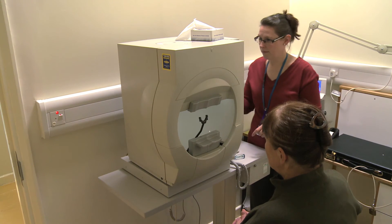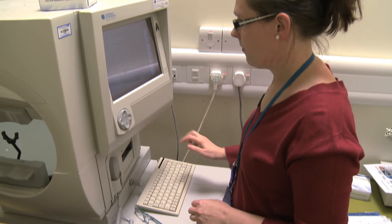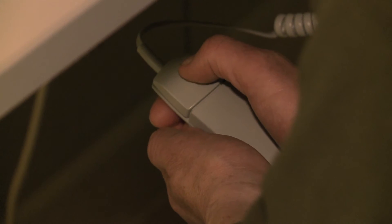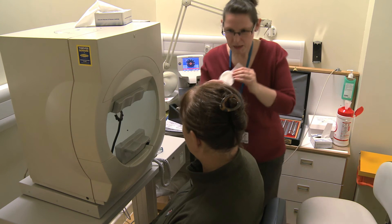Another test is for visual fields. A technician will supervise this test, where you will sit in front of a screen and be asked to press a button each time you see a flashing light. The test will show if you have any blind spots which might indicate vision loss. The test is repeated for both eyes and takes about 20 minutes.